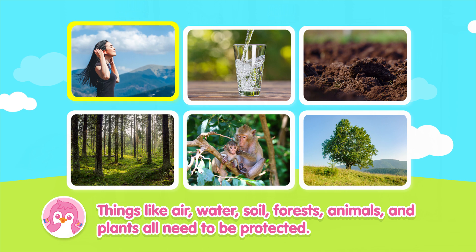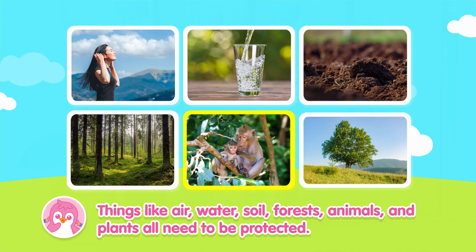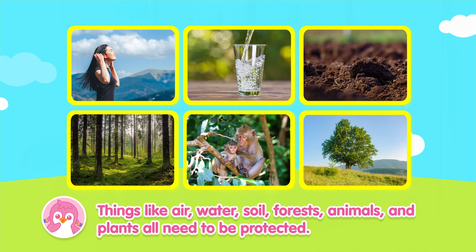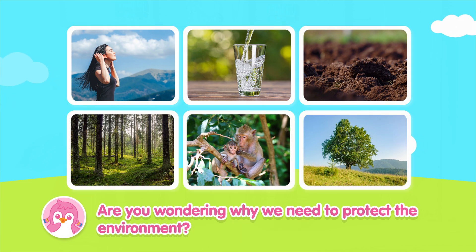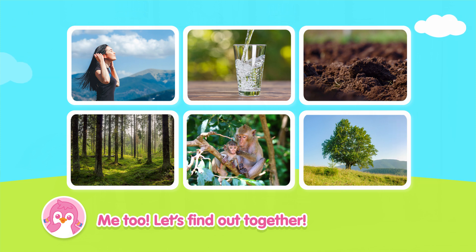Things like air, water, soil, forests, animals, and plants all need to be protected. Are you wondering why we need to protect the environment? Me too! Let's find out together!